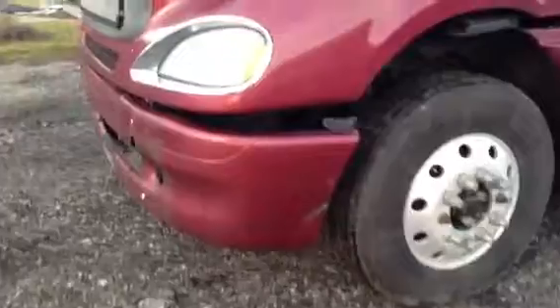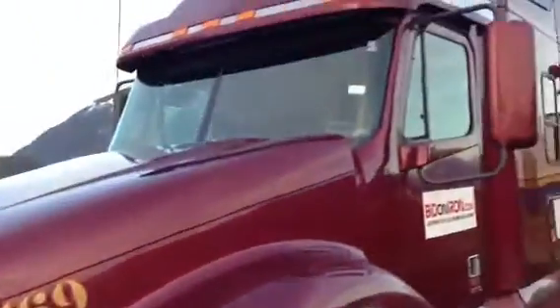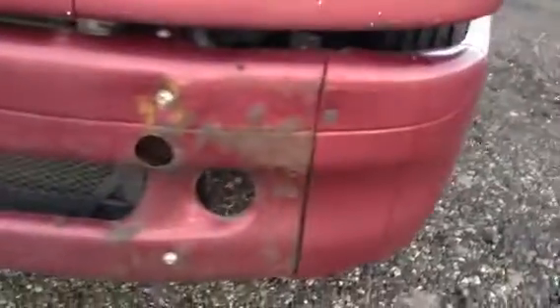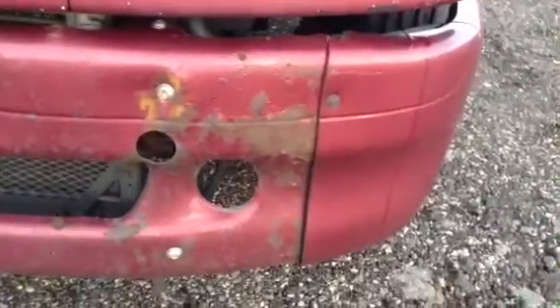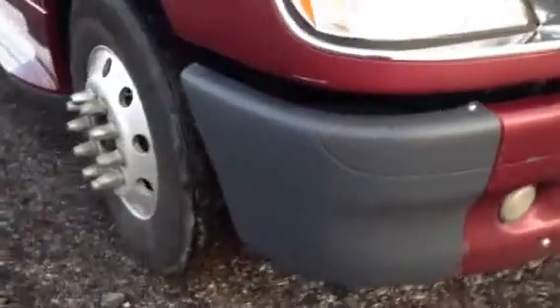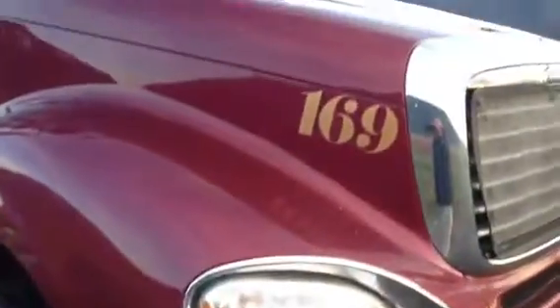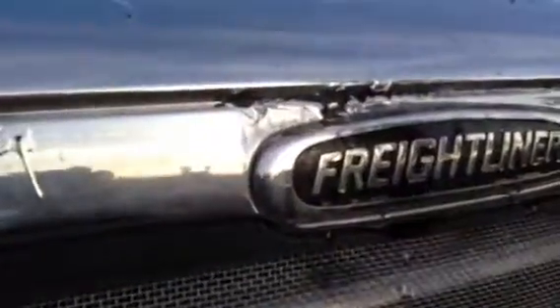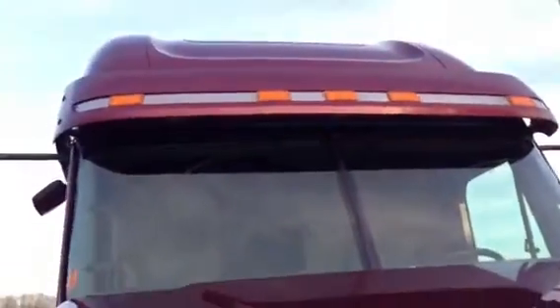Just got the hood cracked a little bit open there. I'll start it up and give you a look underneath the hood. The only real ding in this truck is here on the bumper — there's a bit of damage. On this side it was replaced. We got a little bit of chrome peel there. It's in pretty good shape for an '08.